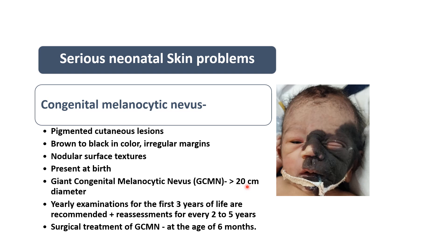If the size is more than 20 centimeters, it is classified as a large or giant lesion. It is present at birth or shortly after birth. Yearly examination for the first three years of life is recommended, with reassessment every two to five years. If required, surgical treatment can be done — the baby should be at least six months old.